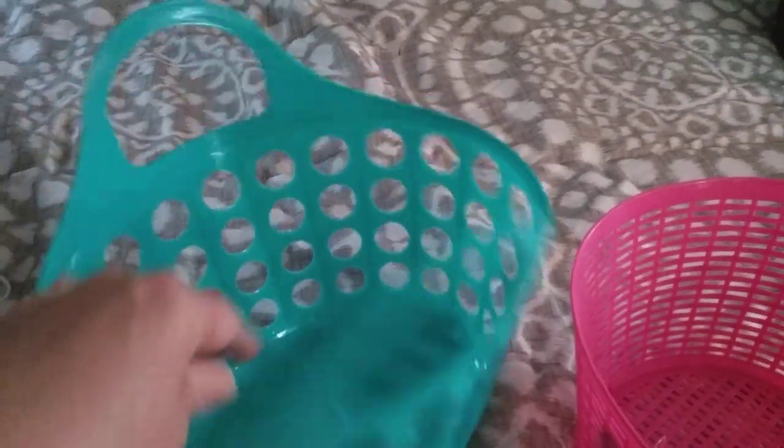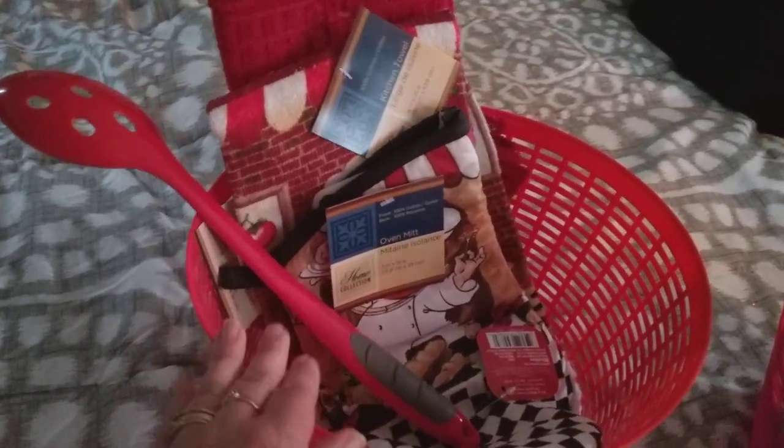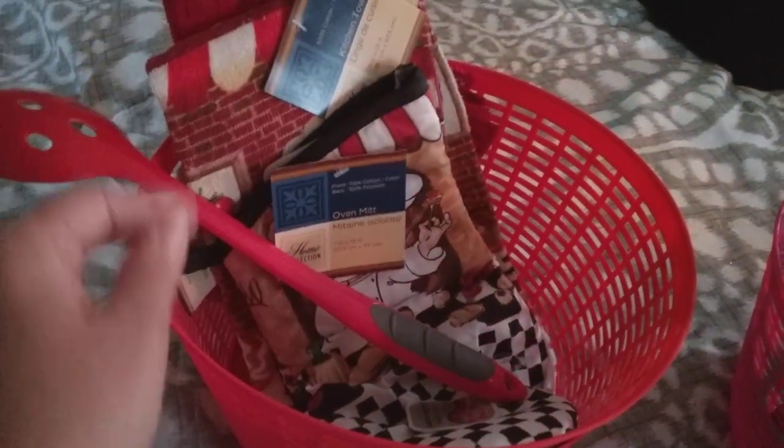Let's see what I got from Dollar Tree. I got three baskets — I had some on hand but wanted more. I've got a pink one, a red one, and a teal one. For the red one, I'm going to put inside a red kitchen spoon, a red drying dish mat, some dish claws, a dish towel with a chef on it, and a pot holder with the chubby chef. I thought this would make a really cute basket, and I'm going to add some food items too — maybe some boxes of spaghetti and pasta sauce — so that it's really full.